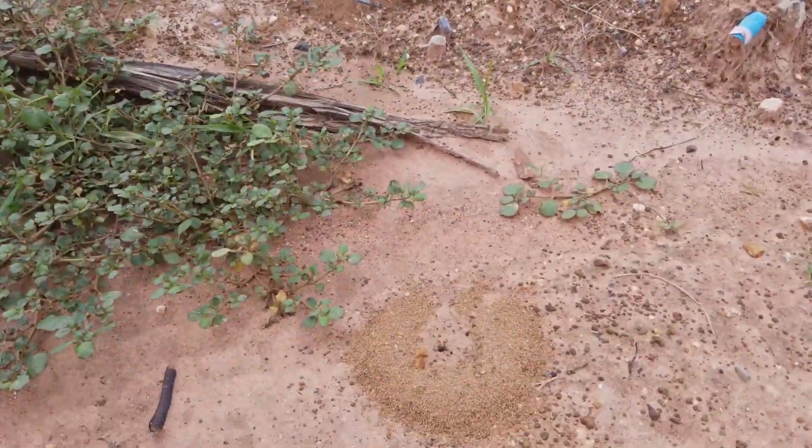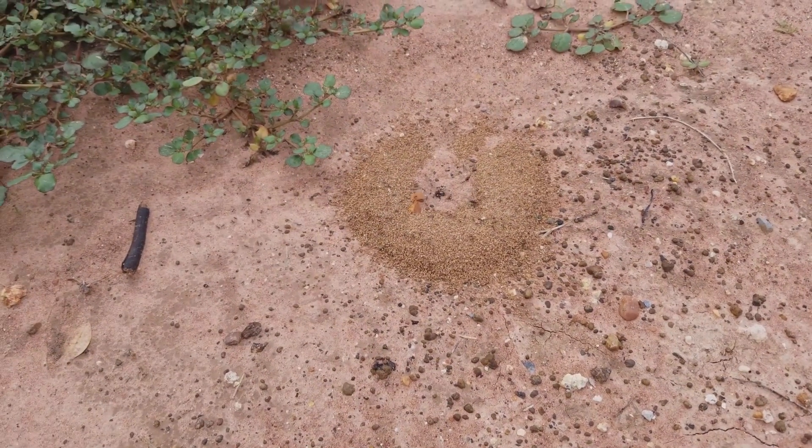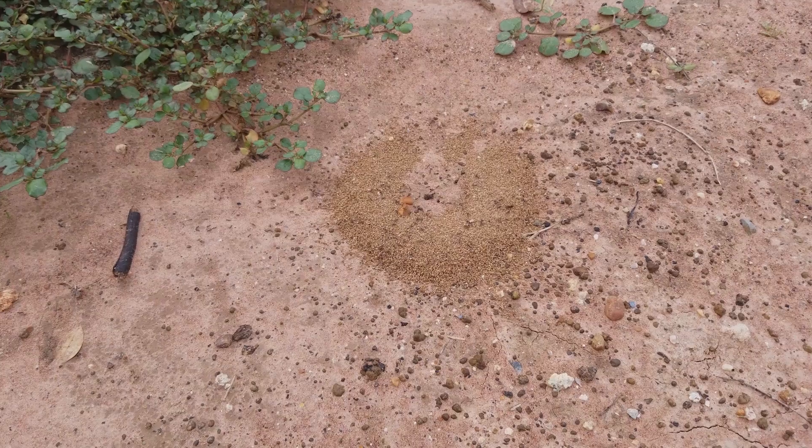Hi guys, welcome to my new video Ants in the Wild, featuring today Iridomyrmex anceps, a small, black and very fast ant, also commonly known as the Black Tyrant Ant.